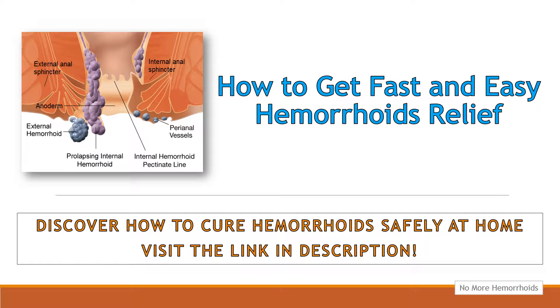Taking oral pain medication that contains acetaminophen or ibuprofen is another hemorrhoids treatment that can provide quick hemorrhoids pain relief.